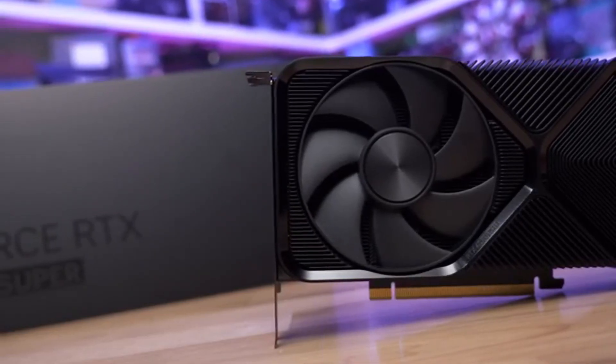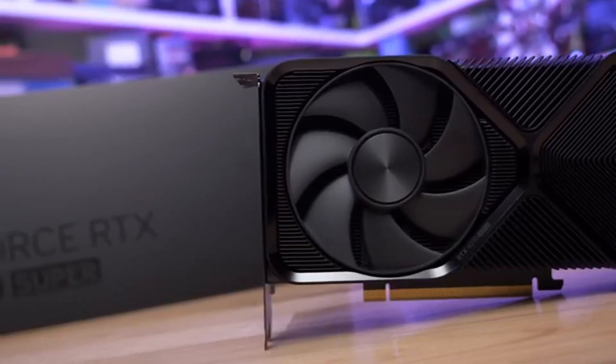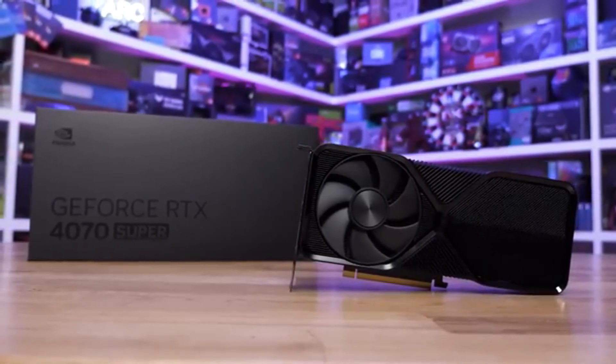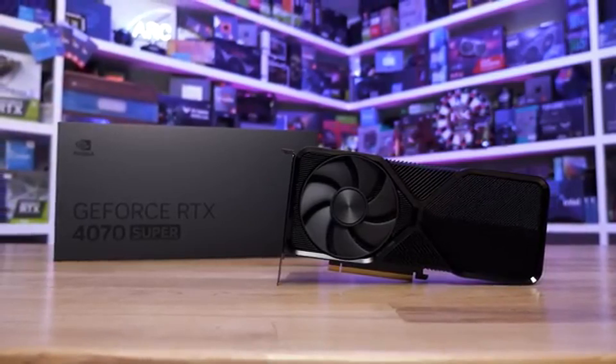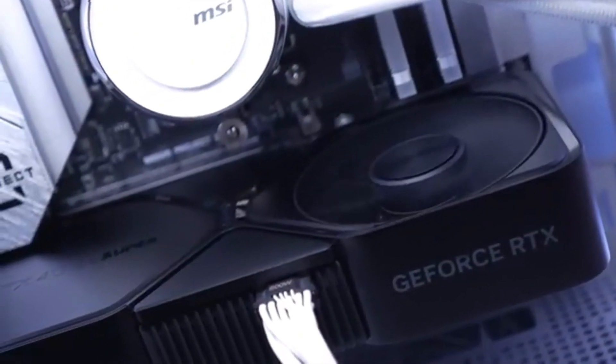With 16GB of GDDR6X memory on a 256-bit memory bus, it provides immense bandwidth for handling ultra-high-resolution textures, video editing, and 3D rendering with ease. Its DLSS 3.0 support takes performance to the next level by leveraging AI-powered upscaling, allowing for higher frame rates without sacrificing image quality. Ray tracing capabilities enhance in-game visuals with lifelike lighting, shadows, and reflections, creating an immersive experience that rivals reality.